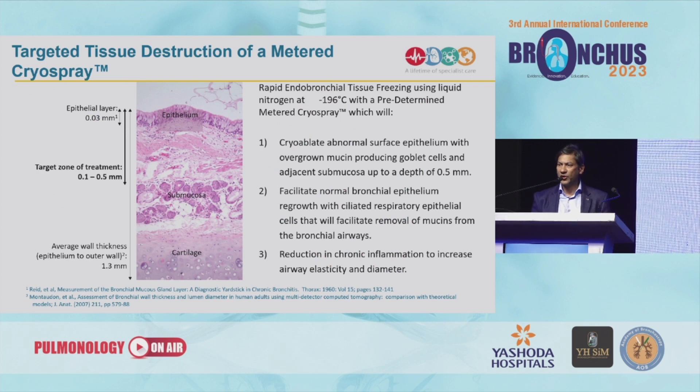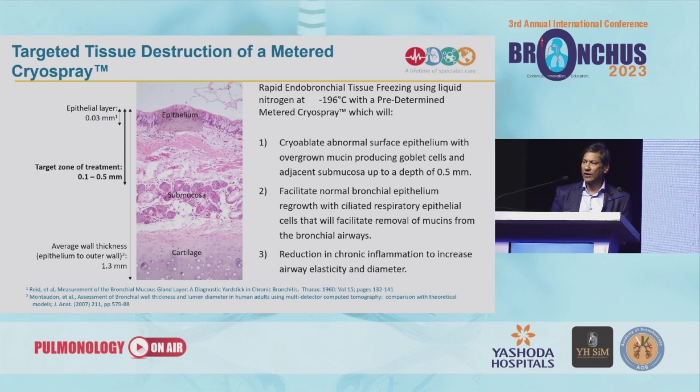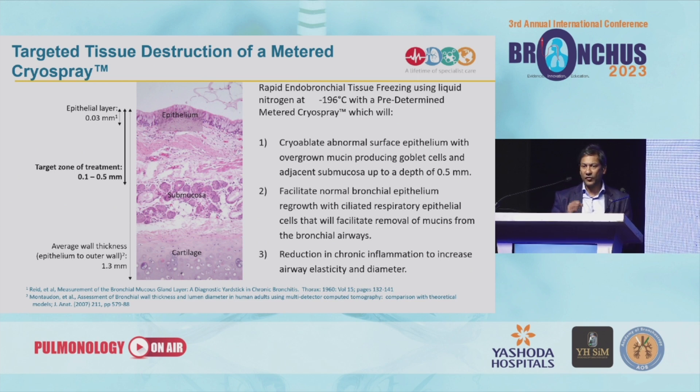One possible treatment is the use of liquid nitrogen cryospray. This is not nitrous oxide but liquid nitrogen, so it flash freezes the epithelium to minus 196 degrees centigrade. With regards to the cryospray, it ablates the epithelium down to a depth of around 0.5 millimetres, essentially targeting the tissue right down to the submucosa, destroying the epithelium, submucosal glands, some cartilaginous structures, and possibly some neuronal structures.